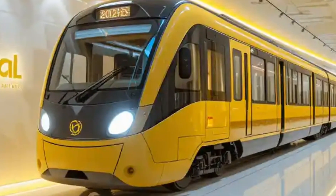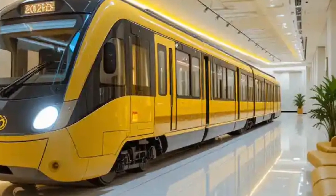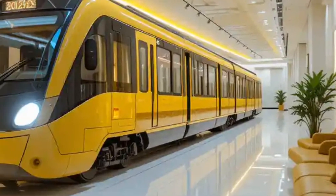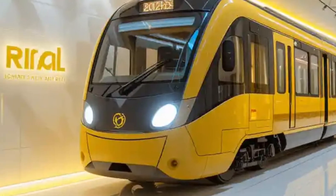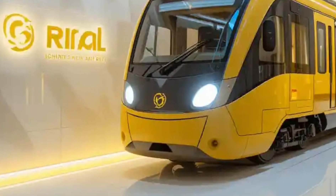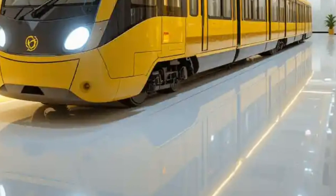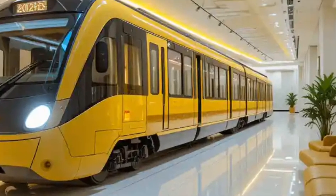Safety remains a top priority in the 2025 light rail systems. The trains are equipped with smart braking systems, anti-collision technology, and real-time monitoring to detect any anomalies on the track. Emergency communication panels and cameras provide added security for passengers. Many systems also have onboard security staff or remote surveillance integrated with local law enforcement to respond quickly to any incidents.